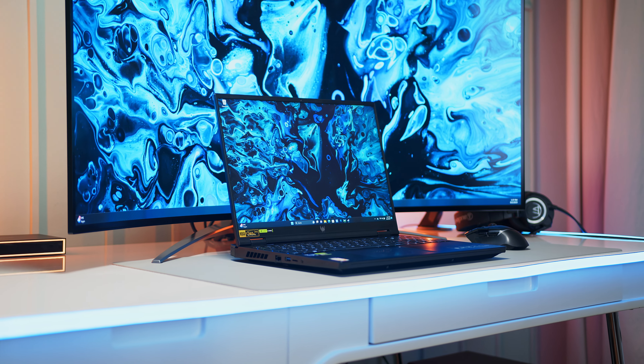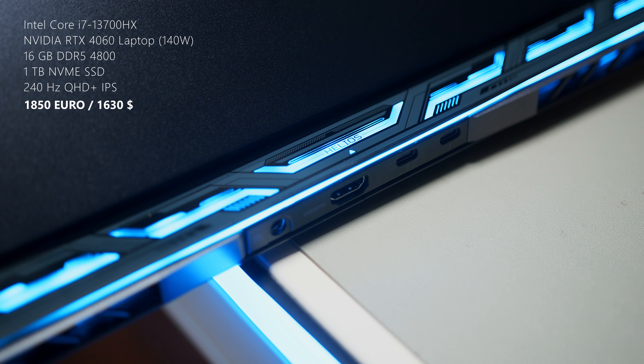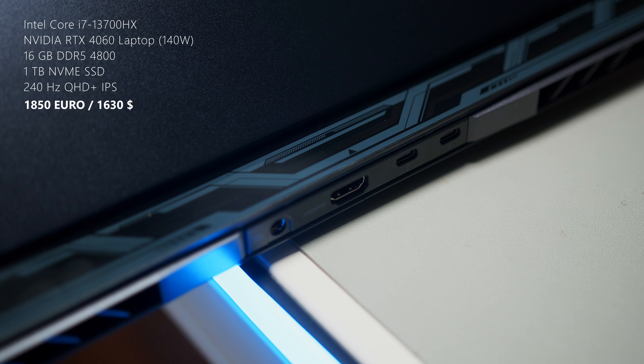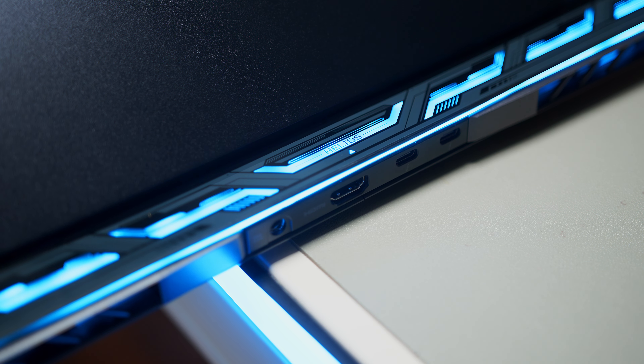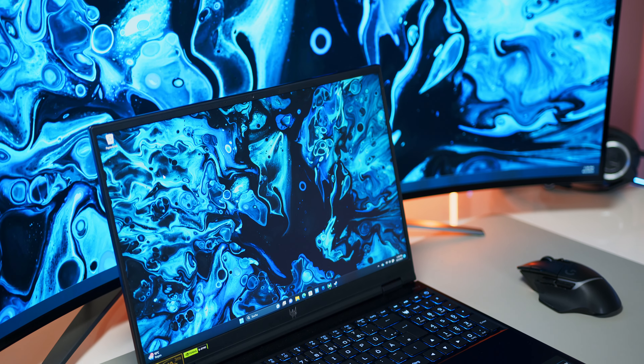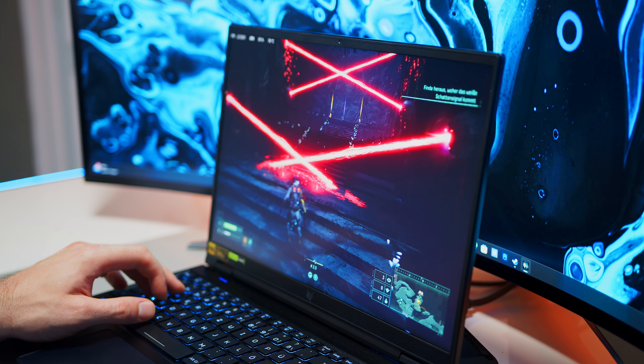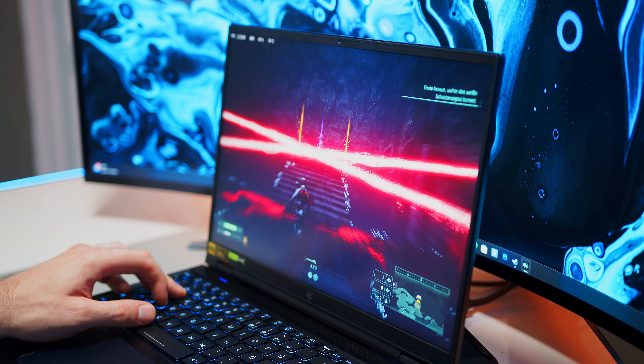Taking on the likes of Lenovo's Legion Pro 5 or Asus' Strix series, our Helios 16 comes equipped with Intel's i7-13700HX, an RTX 4060 running at up to 140W, 16GB of DDR5 system memory, and a 1TB SSD. While some SKUs of the Helios 16 can be had with a mini-LED panel, ours features a standard IPS display in QHD Plus resolution, operating at 240Hz with G-Sync support.